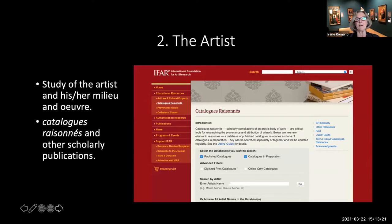Secondly, it's the study of the artist him or herself: the milieu, the oeuvre of the artist, the time period, the dealers and collaborators with whom the artist worked, and how their work was disseminated. Of course, consulting the major scholarly publications is essential, including the catalogue raisonné if one exists. Here's the International Foundation for Art Research page, a very easy resource for looking up the main scholarly sources on a particular artist, including the catalogue raisonné.